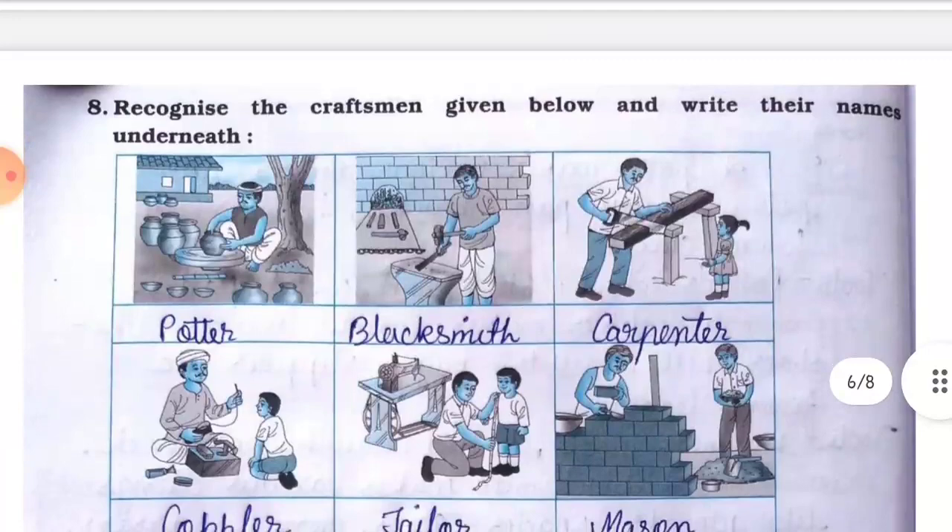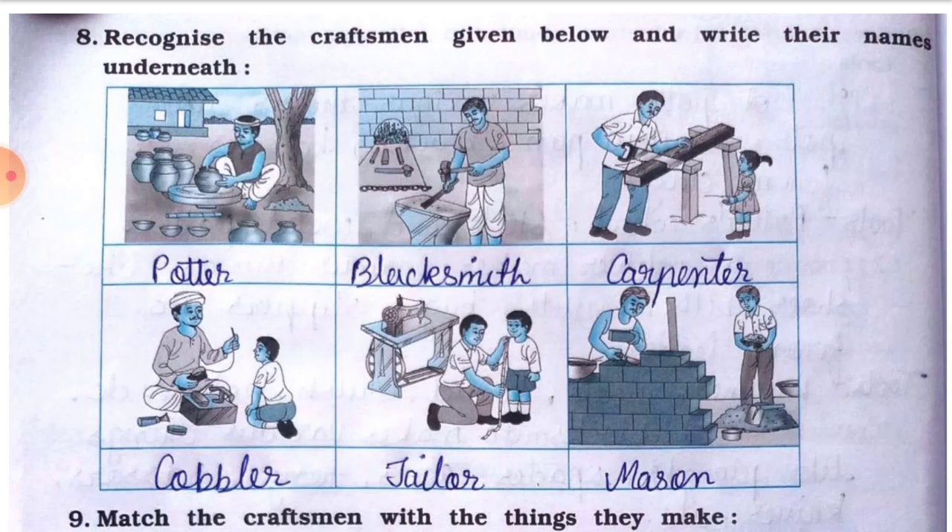Question number eight: recognize the craftsmen given below and write their names underneath. Number one is potter, number two is blacksmith, number three is carpenter, number four is cobbler, number five is tailor, number six is mason.